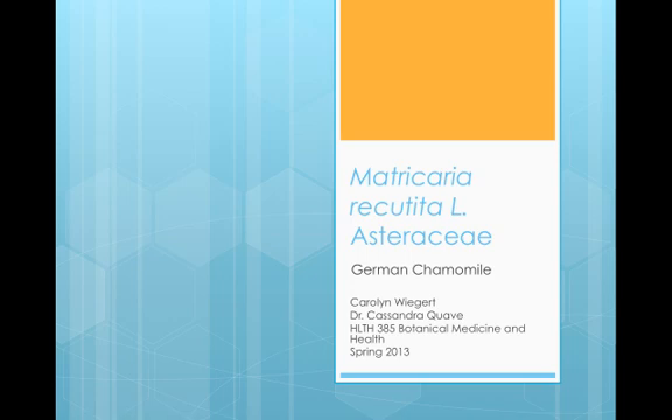Today I'm going to be giving a brief presentation on German Chamomile, which is scientifically known as Matricaria recutita.